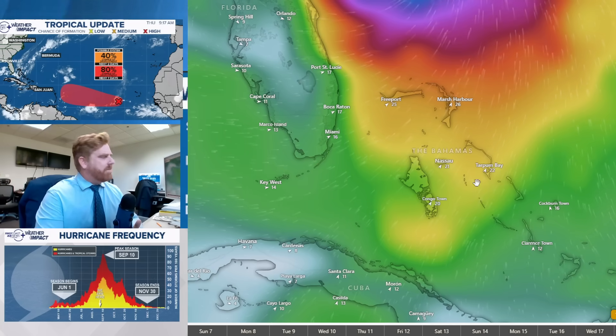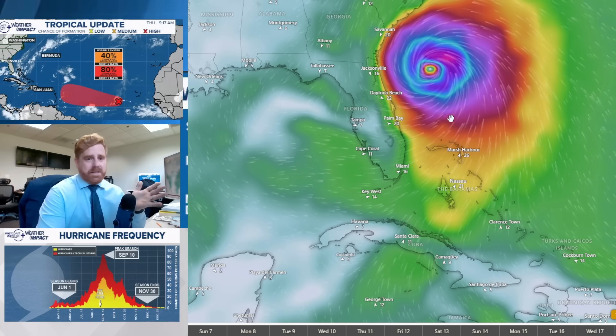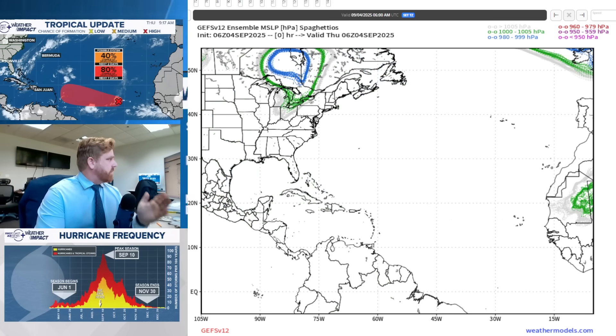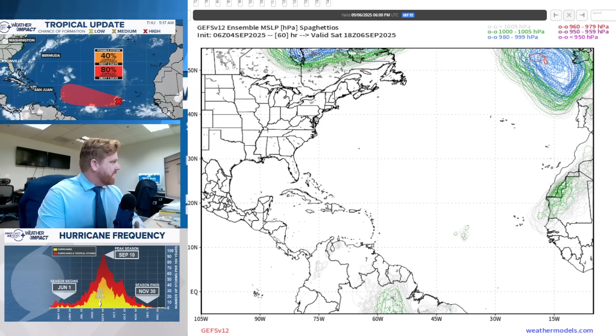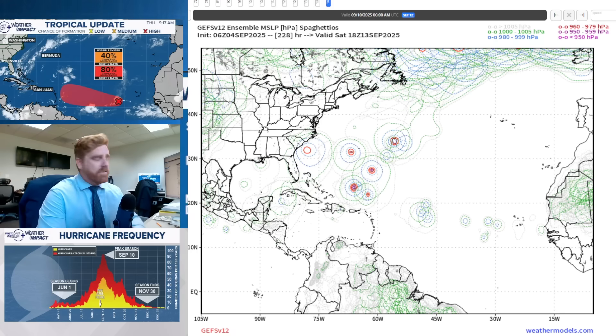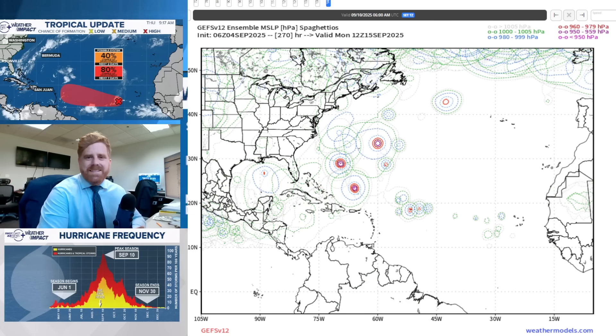This is the ECMWF guidance, and we can switch to the GFS — which tracks it a bit further north — but both take it out towards the coast of Florida. A lot of people just show the operational model, but remember that the operational model is basically a summary of 32 model runs within one specific run, updated every six hours. Breaking it down into those 32 runs gives us the spaghetti plots, showing this out through the 12th and 13th. This shows all the different runs within the GFS — some take the low all the way out to Bermuda, some into the Gulf. There is a huge spread.